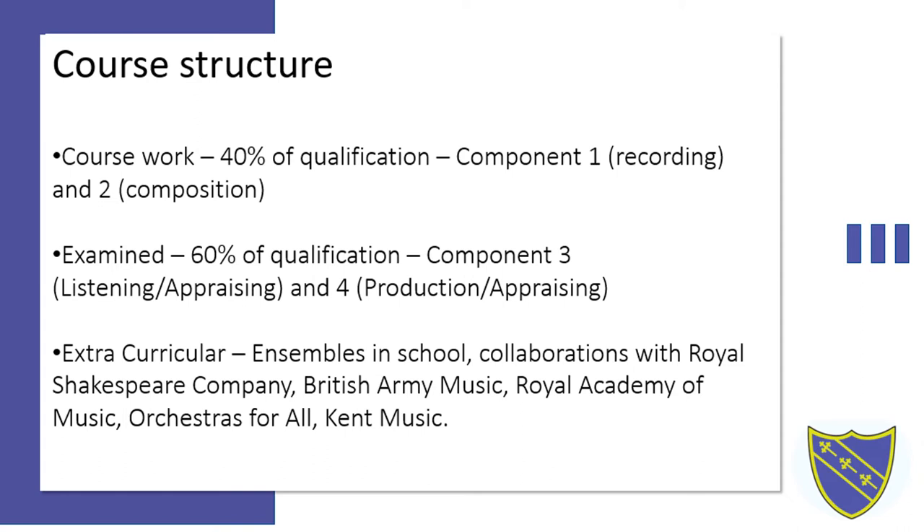On top of all that, we have a lively music department in school. We do a lot of extracurricular activity including ensembles. We have bands, an award-winning guitar quintet, string groups, and collaborations with the Royal Shakespeare Company where musicians get to compose and perform music. We also have connections with British Army Music, the Royal Academy of Music through their Open Academy system, Orchestras for All, and close ties with Kent Music.